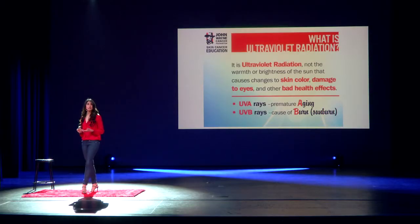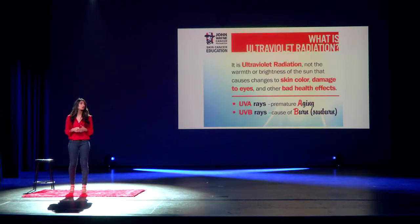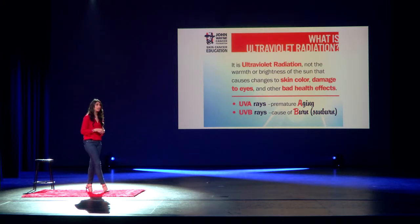Now, because of climate change, we're actually seeing that that ozone layer is getting thinner and thinner, and in some places it's actually depleting. Because of this, more UV rays are penetrating the Earth every single day. So it's really important, as early on in life as possible, that you practice sun-safe habits, and you continue to practice those sun-safe habits throughout life.